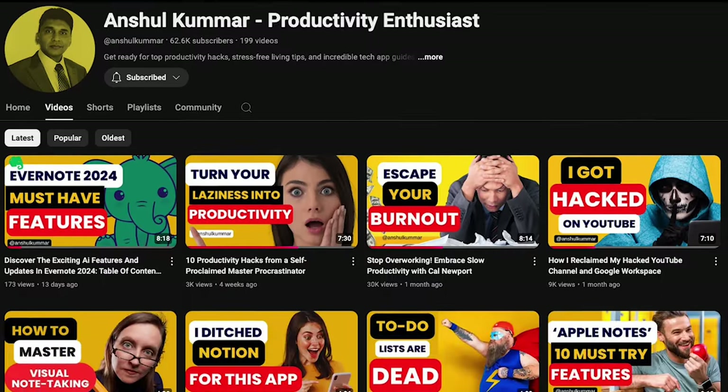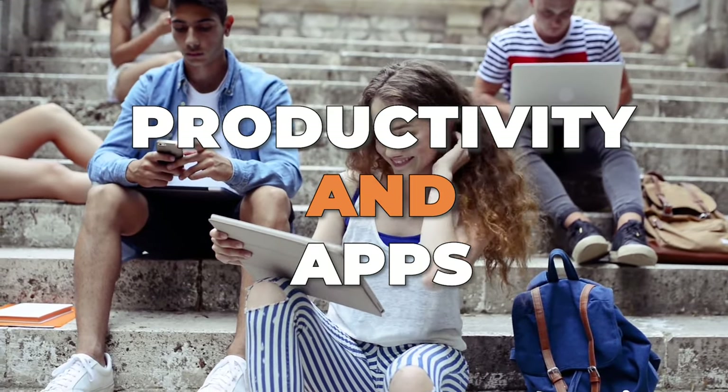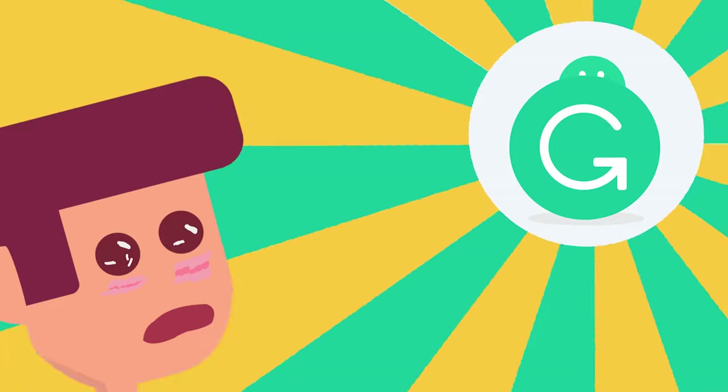Hi friends, thanks for visiting my channel once again. This is Anshul Kumar bringing you everything on productivity and apps that will improve your life and make you more productive. Please take a moment to subscribe and give me a thumbs up. Let's get back to Grammarly now.